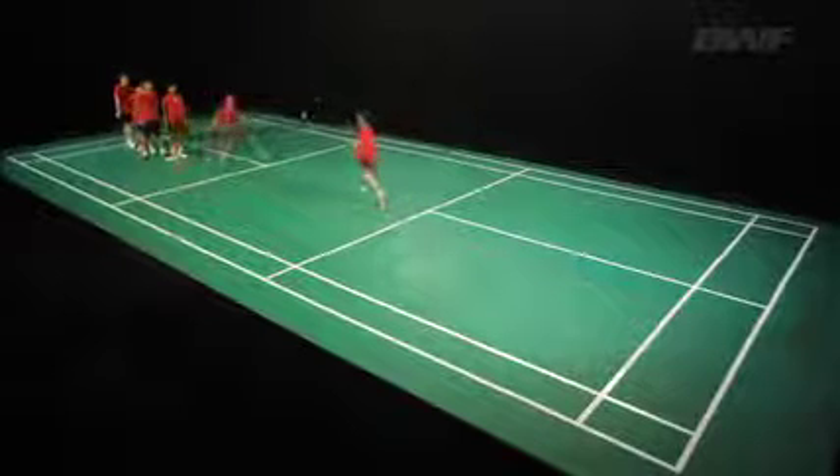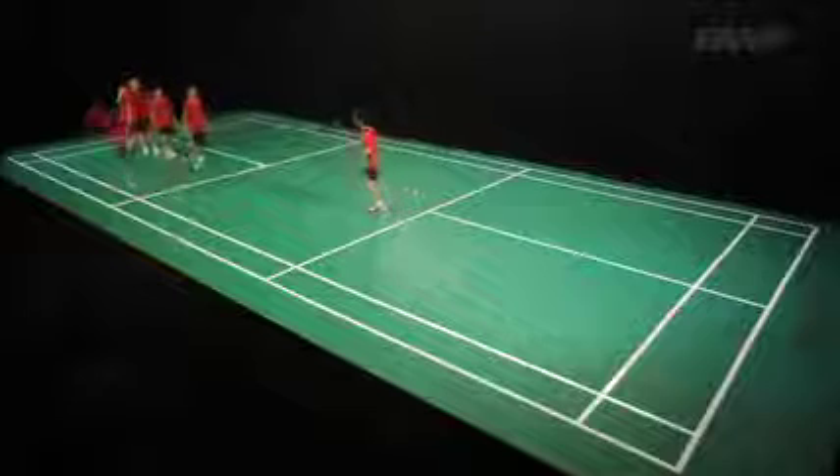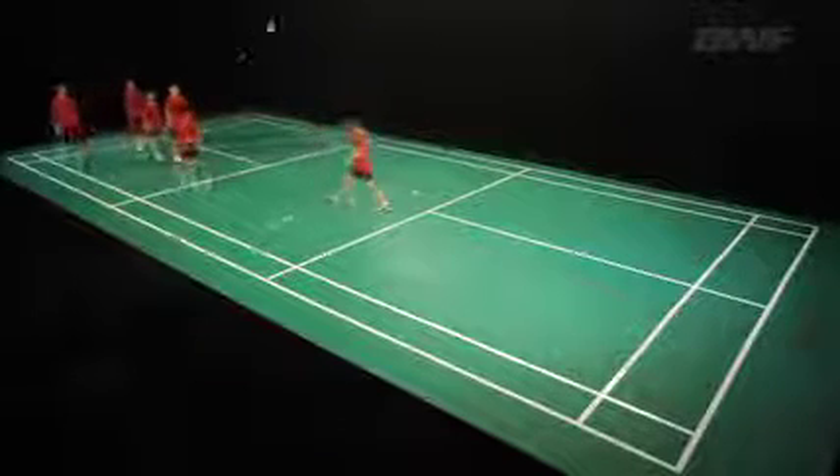Pupils work in groups with one feeder. The feeder throws the shuttle to the forehand side. The player chasses to the forehand and hits the shuttle using a basic V grip.